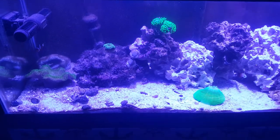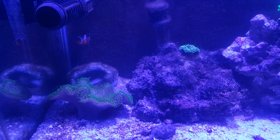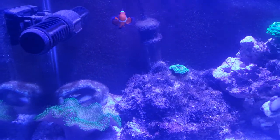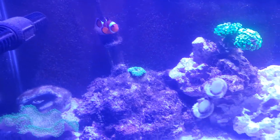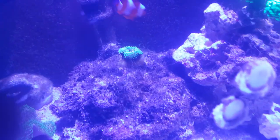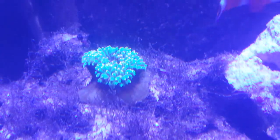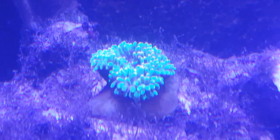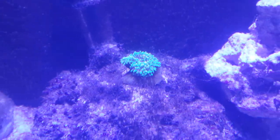Welcome back reefers. This is part two of Salty Bottom Reef Company's incoming livestock order. We've got one clownfish right there. We've got our orange tip bubble tip anemone, acclimating very well, moving around.